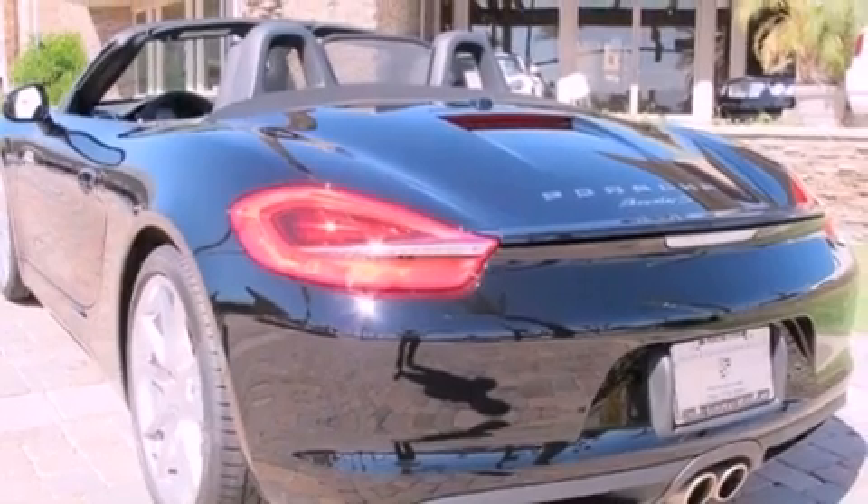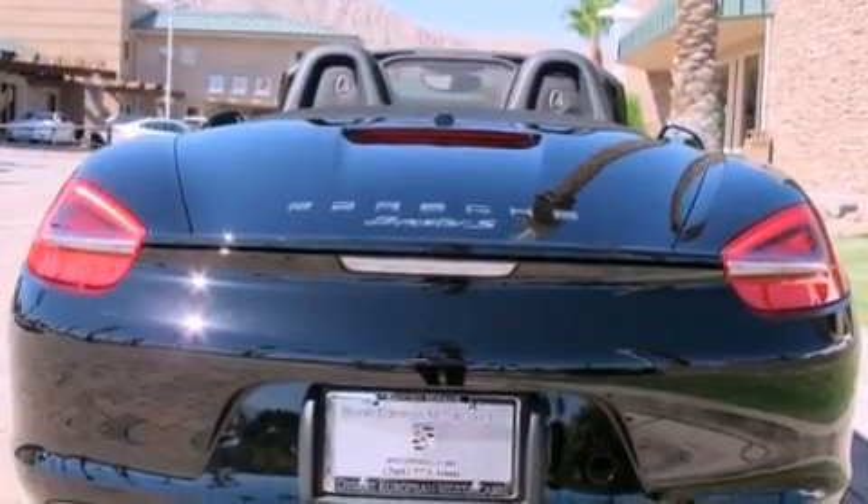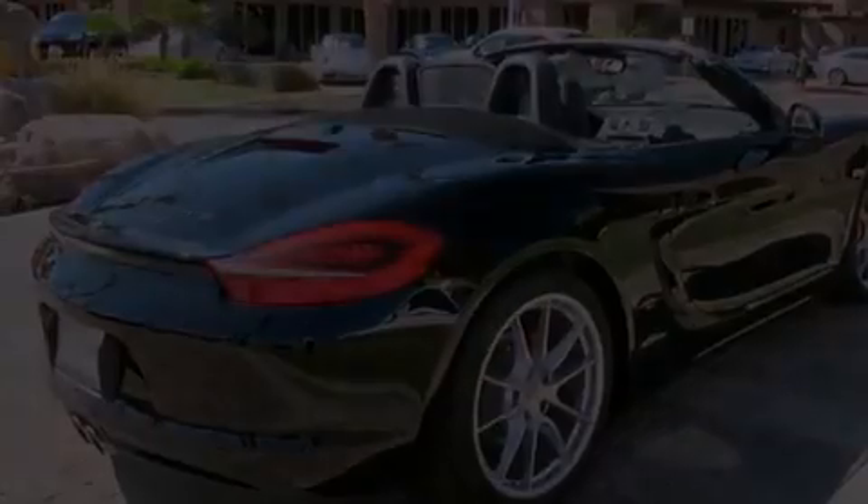Its top features and packages include the premium package, heated front seats, a low-tire pressure indicator, XM satellite radio, heated windshield washer fluid, aluminum wheels, and xenon headlights.